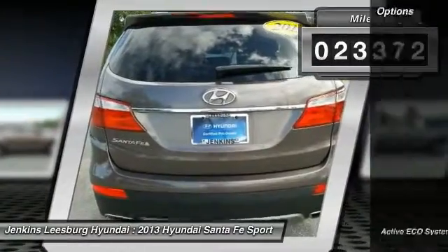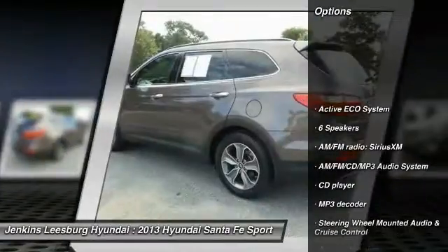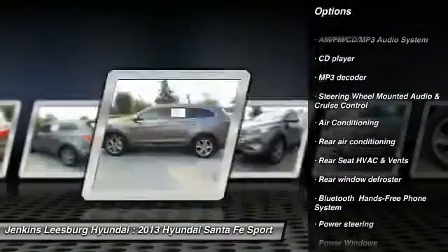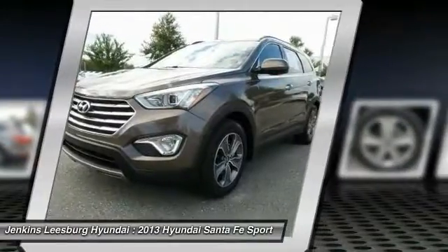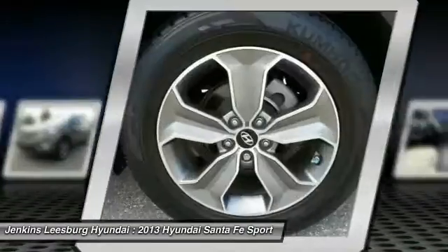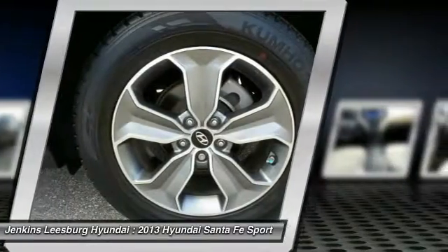Here are some of this vehicle's great options: stability control, keyless entry, anti-lock braking system, steering wheel audio controls, traction control, Bluetooth, dual airbags, air conditioning, front adjustable steering wheel.